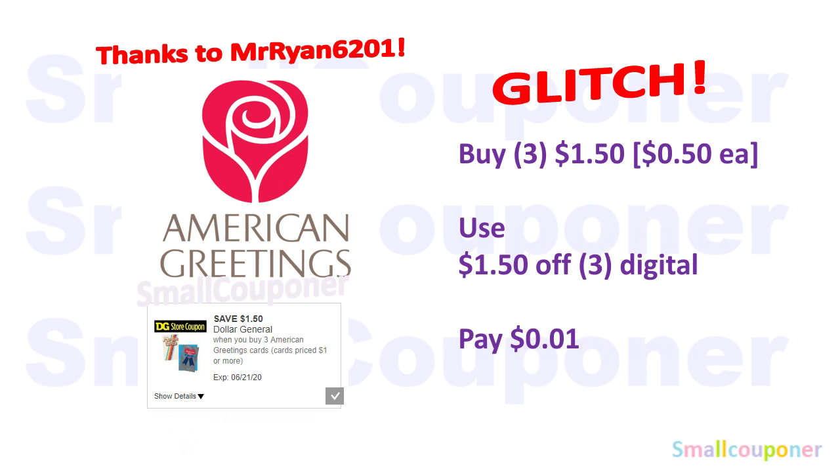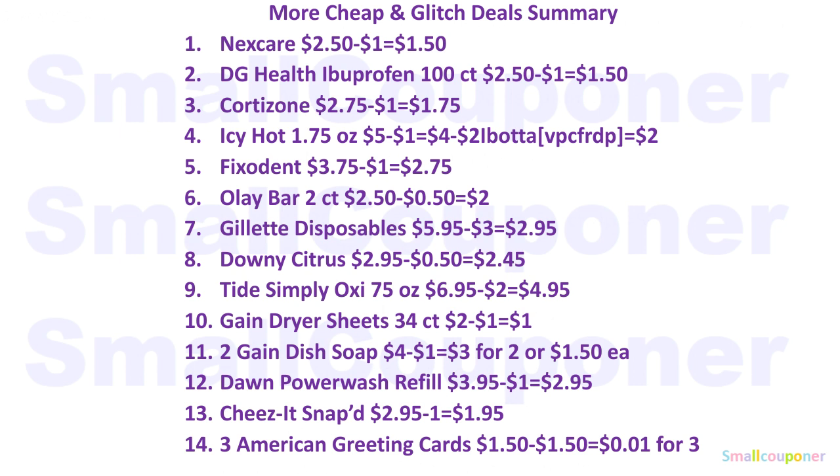The American greeting cards are glitching on the $0.50 ones. Buy three of them for $1.50, use this $1.50 off 3 digital, and pay a penny plus tax. You can see in the verbiage of the coupon it should be working on $1 or more cards, but apparently it is glitching on the $0.50 ones. Make sure to scan them in just to make sure. These are all the cheap and glitch deals in summary form — take a screenshot if you'd like.